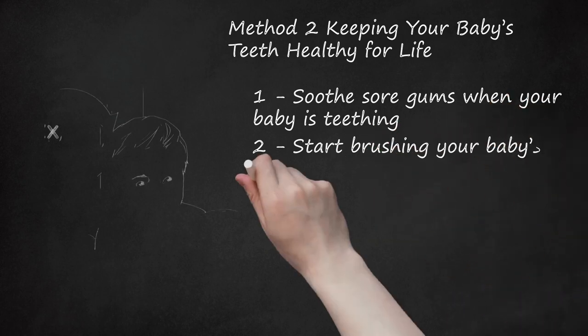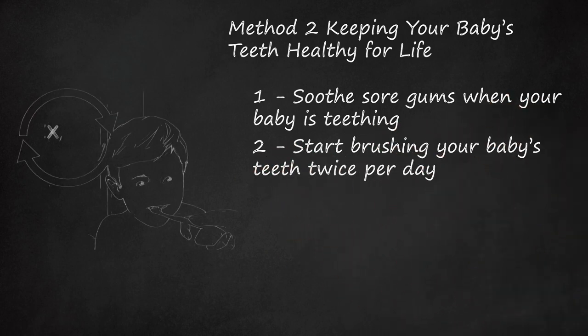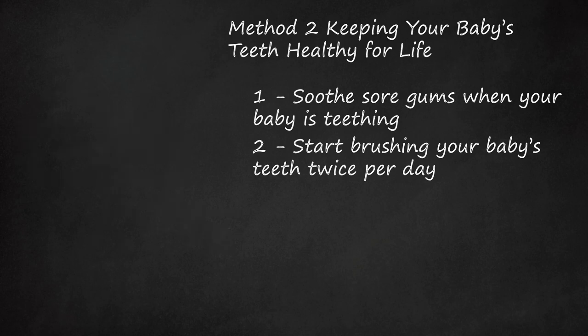Start brushing your baby's teeth twice per day. Once all of your baby's baby teeth have grown in, you can switch to brushing twice a day. Until your child is able to spit out the toothpaste on his own, continue to use only a rice-sized amount of toothpaste at each brushing.